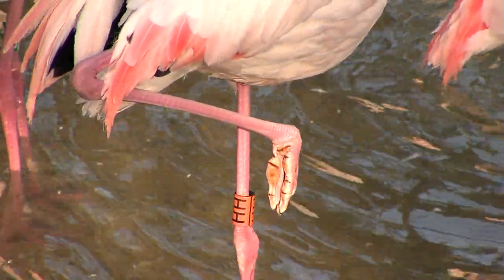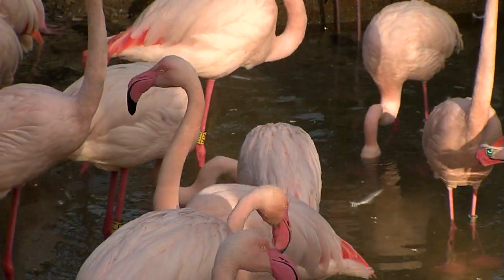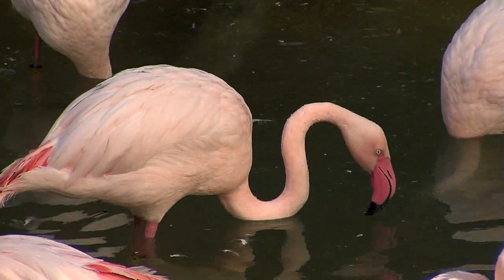Ducks will be seen doing the same thing, though more often they'll sleep while floating on the water. But flamingos sleep standing up and they do just fine. They do need to have open water because they feed in the water by looking for little goodies on the bottom.